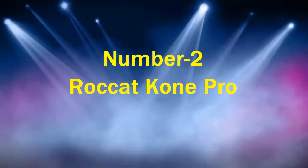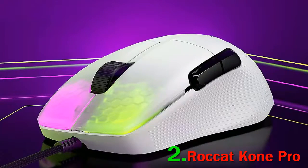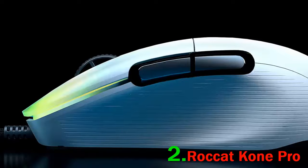Number 2: Roccat Kone Pro Air. The Roccat Kone Pro Air manages to pack an impressive feature list and impressive components into a curb weight of only 75 grams — not bad for a solid-body wireless mouse that measures 126 millimeters long and 72 millimeters wide. This is an ergonomic right-handed design with a defined shelf for your thumb to rest on the left side of the mouse, and horizontal lines adding texture on the opposite side.